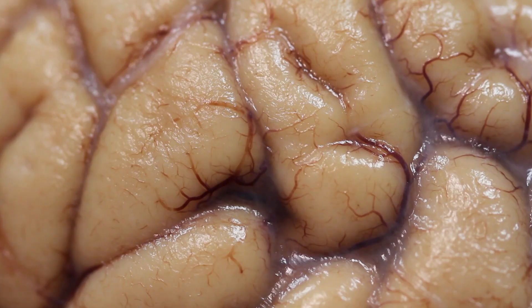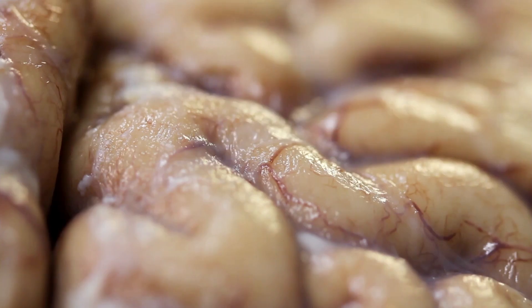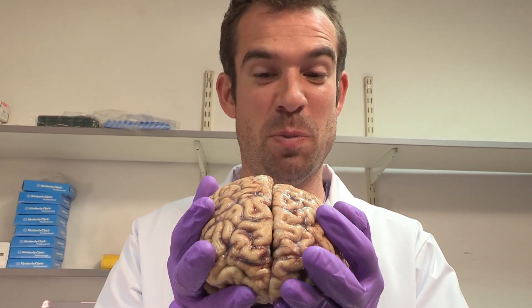So although the brain is full of fat and water, it's actually one of the most amazing computers on Earth. Not bad for something that looks like a sponge.